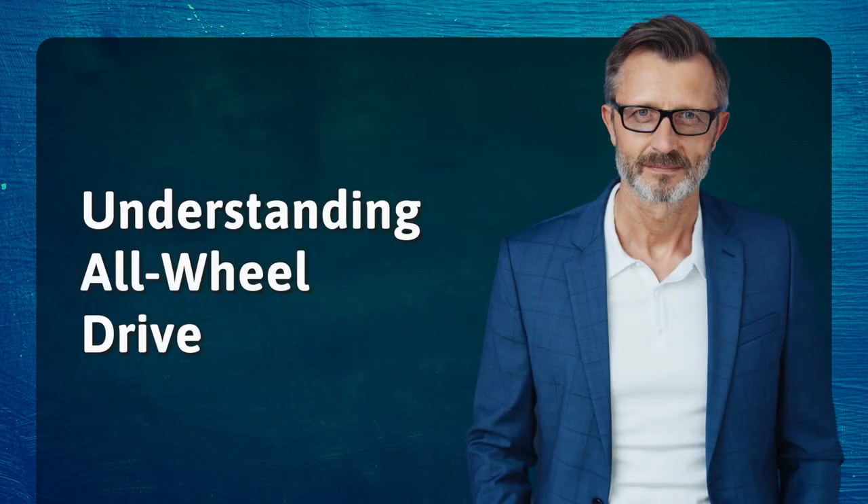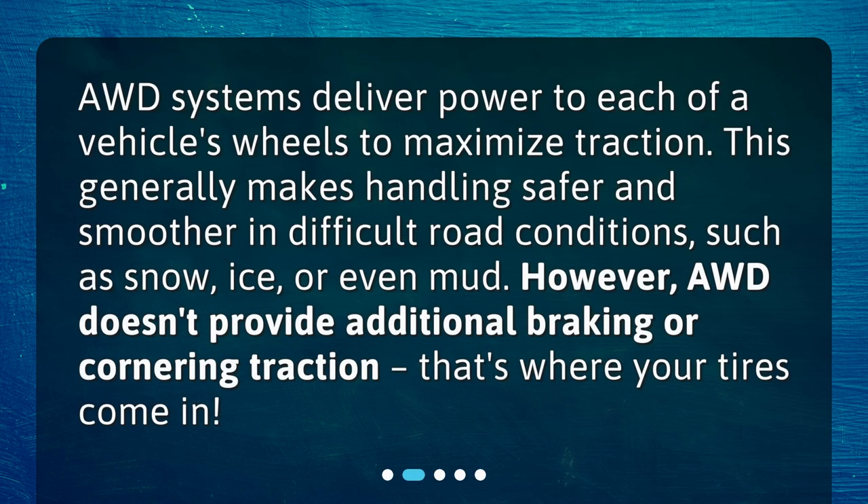Understanding all-wheel drive. AWD systems deliver power to each of a vehicle's wheels to maximize traction. This generally makes handling safer and smoother in difficult road conditions, such as snow, ice, or even mud. However, AWD doesn't provide additional braking or cornering traction — that's where your tires come in.